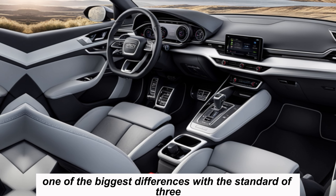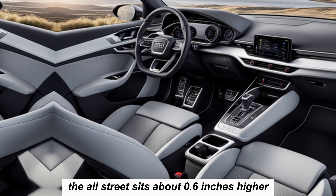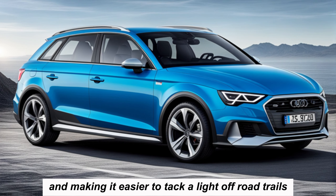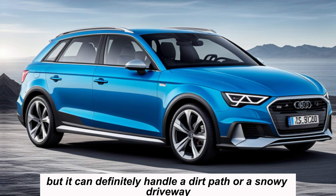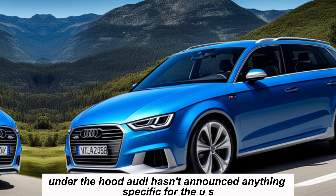One of the biggest differences from the standard A3 is the increased ride height — the Allstreet sits about 0.6 inches higher, giving you a better view of the road and making it easier to tackle light off-road trails. Don't expect rock-crawling capabilities, but it can definitely handle a dirt path or a snowy driveway with confidence.